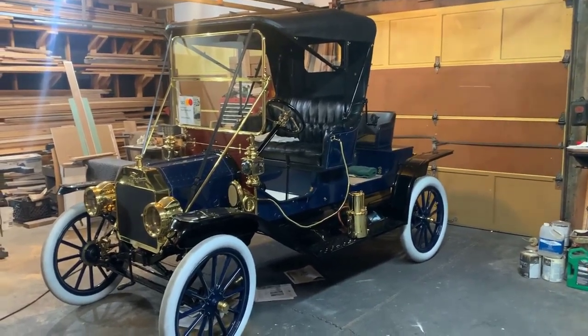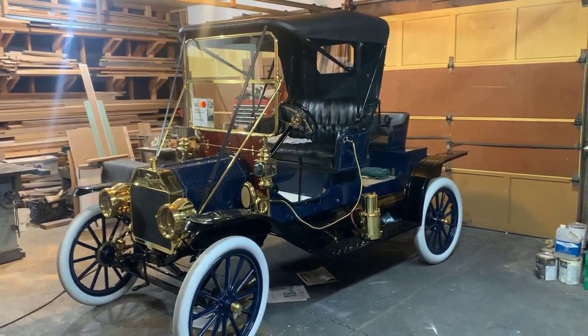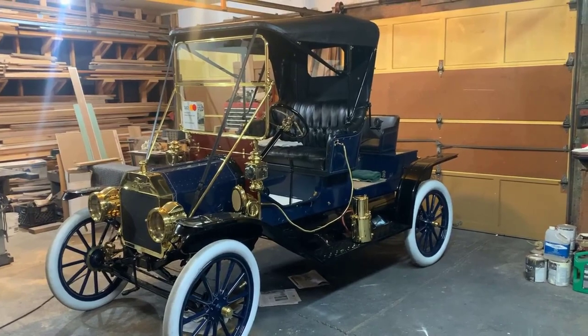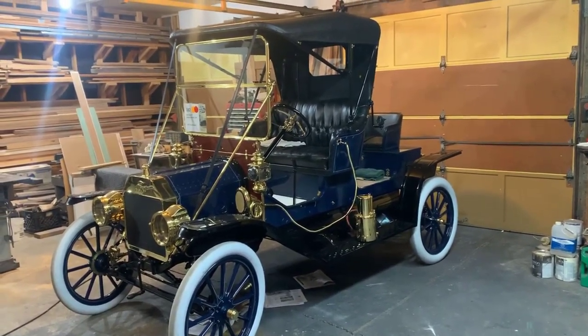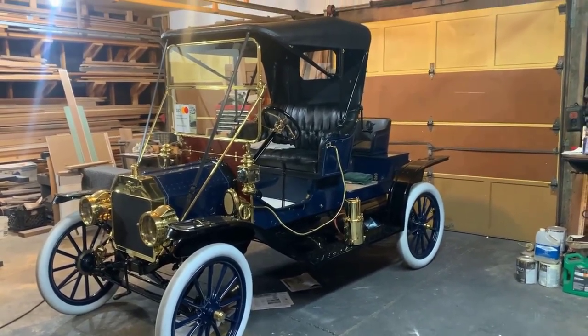So how long have you had this one, Brian? I've owned it about seven, eight years. It was pretty much a pile of parts when I bought it. So did you do the restoration on this? Yeah, most of the restoration. I had the upholstery done, I had the motor rebuilt. I do all my own paint work and all my own assembly.